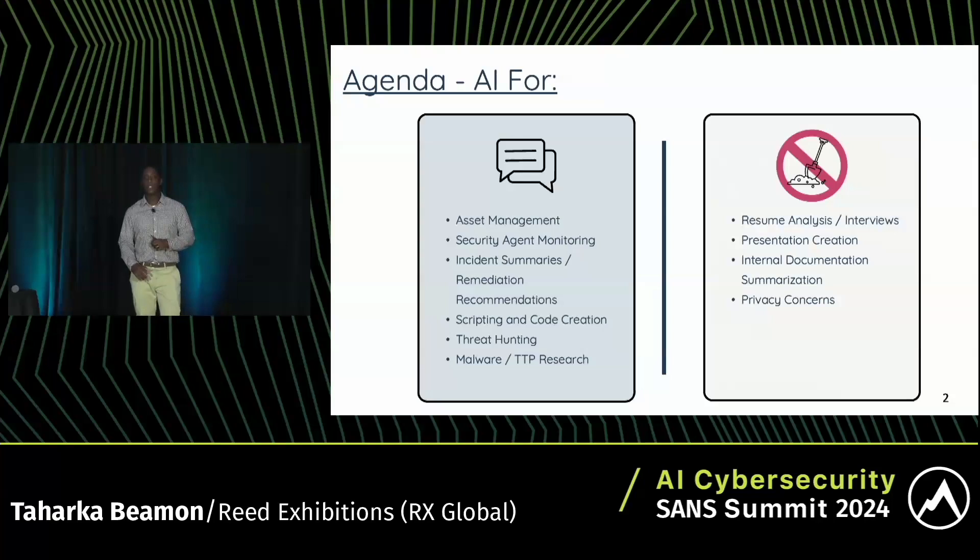Today we're going to talk about how AI can help in some of the SOC team's core functions: asset management, security agent monitoring, incident summaries, scripting and code creation, threat hunting, malware, and TTP research. As this is a lightning talk, I don't have time to cover everything, so we won't dig deep into presentation creation, internal documentation, summarization, and privacy and regulatory concerns — that's probably another talk.